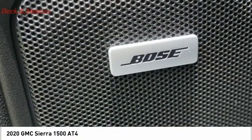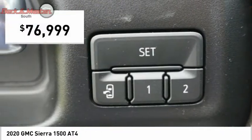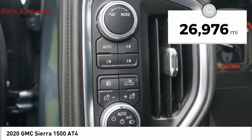Power and advanced technology can both be found in this fantastic truck, and it is priced below $80,000. This vehicle has less than 30,000 miles.